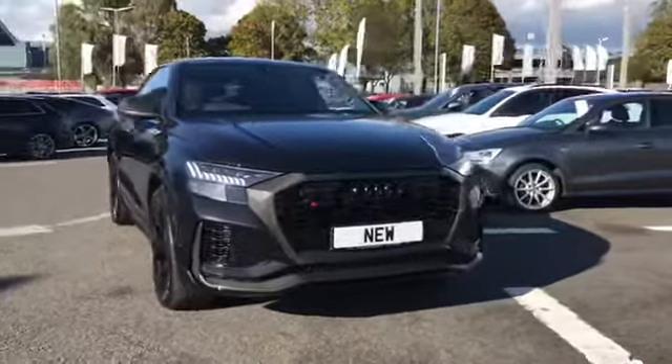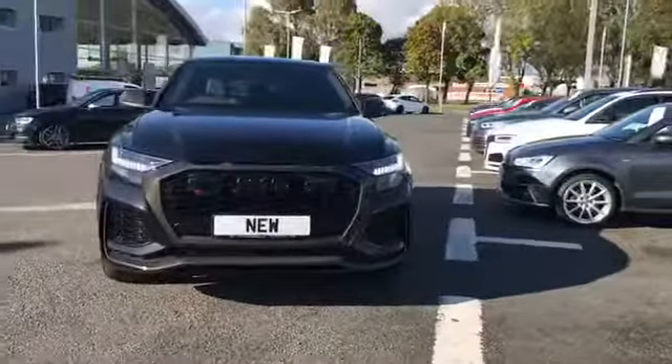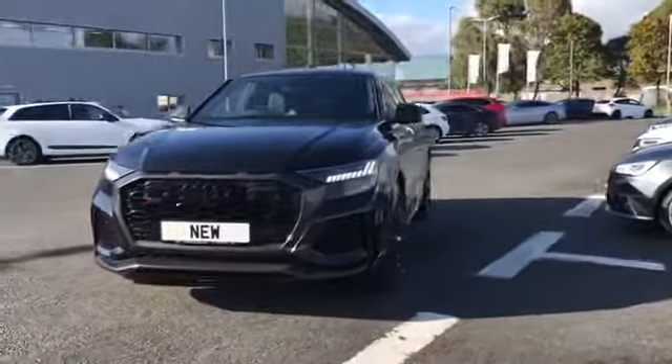Welcome to Carlyle Audi. Today I'm going to be showing you around this brand new Audi RS Q8 carbon black.